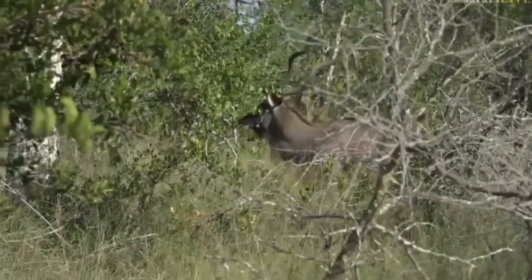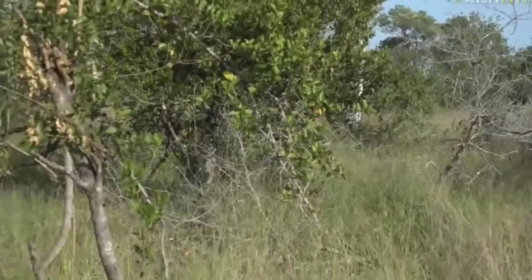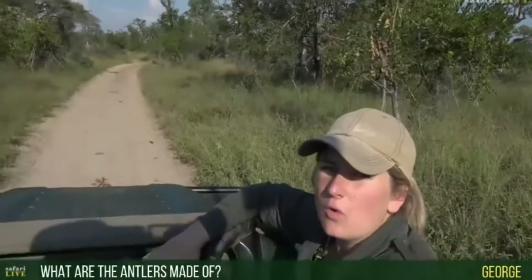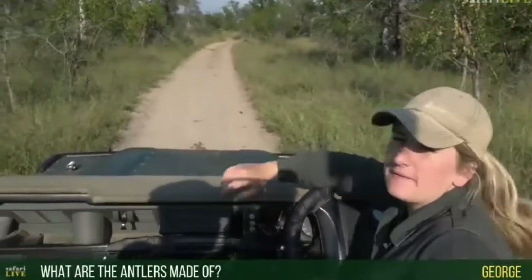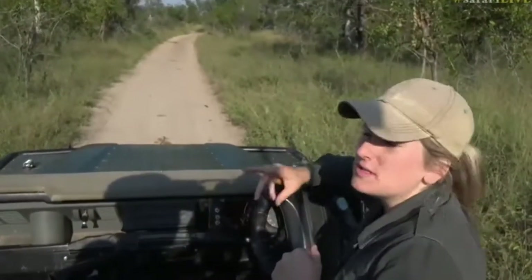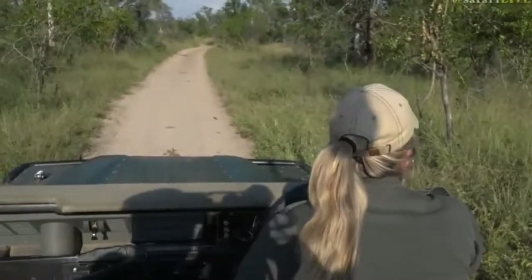Hello George — great to hear from you. Your question is: what are those antlers made of? George, those actually aren't antlers — those are horns. Antelope in South Africa don't shed them annually like deer do; they have one set for their entire life. They're made of bone with a keratin coating. Let's see if we can get another view.